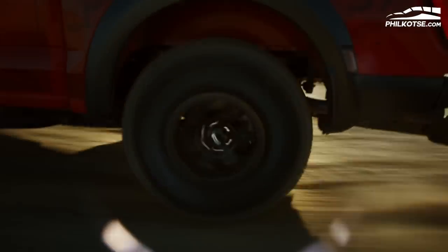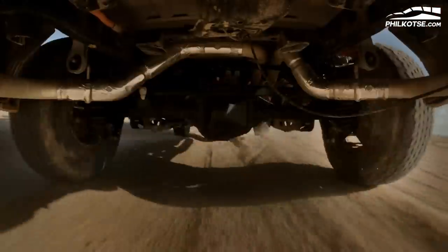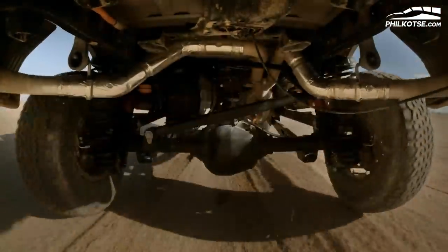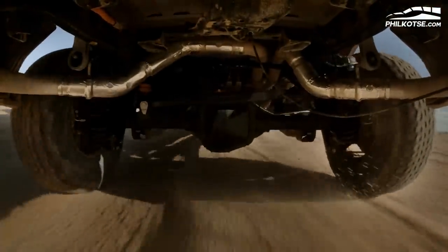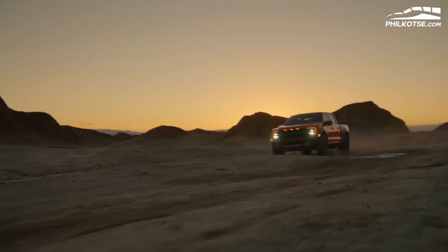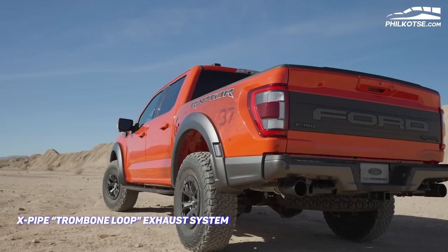The blue oval brand added that the Raptor's largest-ever shocks are designed to better resist heat build-up and to react even faster to terrain changes. This means the F-150 Raptor can better absorb the overall weight of the vehicle, which translates to improved ride comfort. Moreover, the 2021 F-150 Raptor has a built-in X-pipe trombone loop exhaust system.